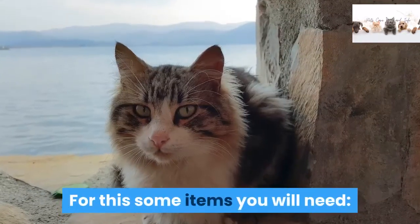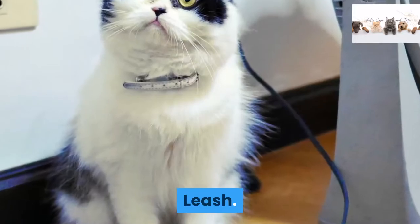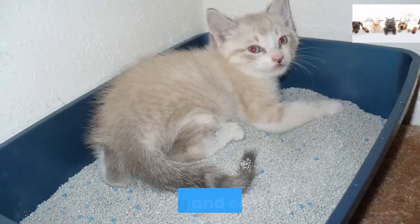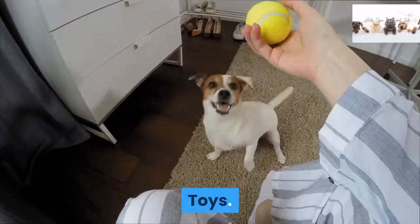For this, some items you will need: cat carrier, leash, halter if desired, cat food, litter box, ID tag and collar, microchip, and toys.